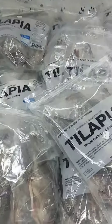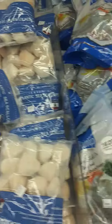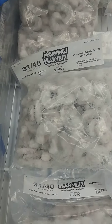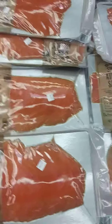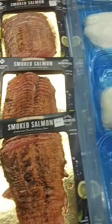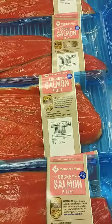We also got tilapia, sea scallops, shrimp, 31-40 shrimp. We also have salmon, smoked salmon, cod, and sockeye salmon fillets.